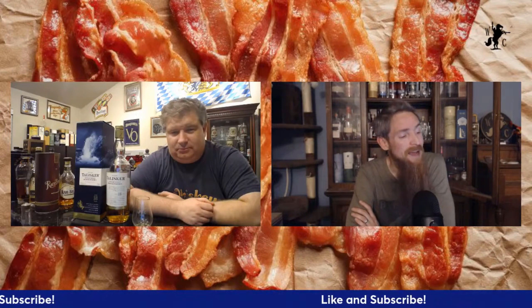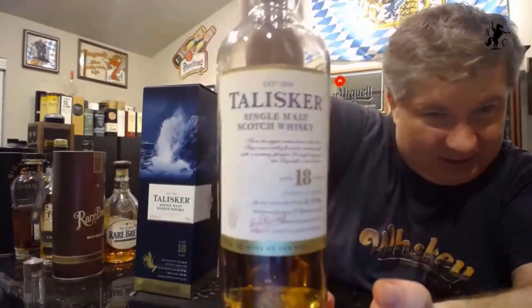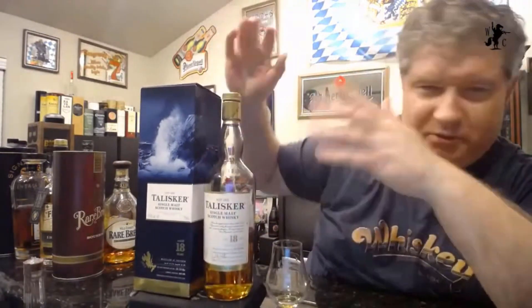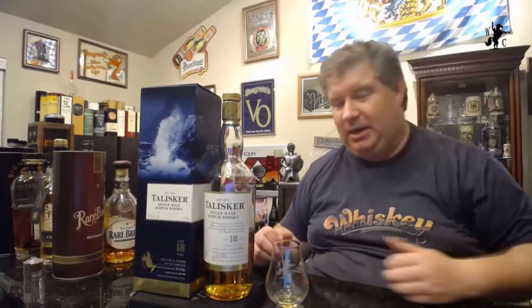This is the beautiful Talisker 18, one of my favorite expressions from Talisker. As you can see, it's also an older bottling — no surprise, this is a bottling from about 2016. The newer ones in the last couple years have a totally new box. The old beautiful box design came out around 2013. It is of course 18 years old, 45.8% ABV, non-chill filtered, no coloring, made by five unique stills.